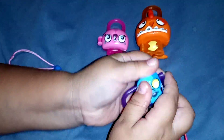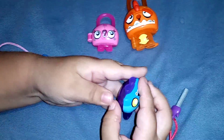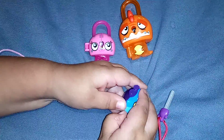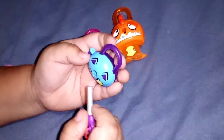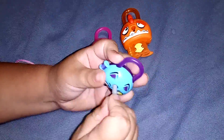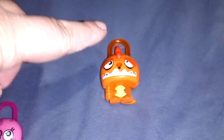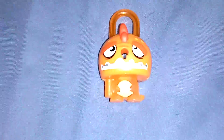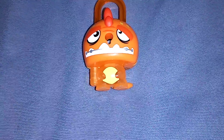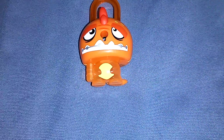I was going to keep the rest in the package but they just opened everything. She's trying to unlock it to show you what's inside. You get one big one — at my Dollar Tree there was an orange one, a blue one, and a green one.